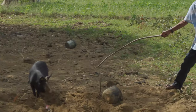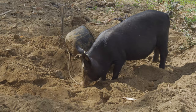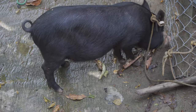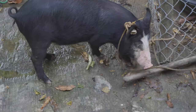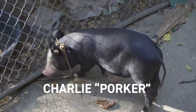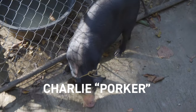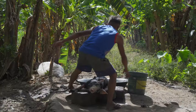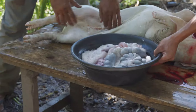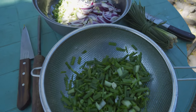The pig we raised for this special occasion was a black native pig. Although smaller than larger commercial breeds, the native pig is considered by some to be tastier as well as more organic and sustainable to raise. I named him Charlie Porker, after Charlie Parker, the most influential jazz saxophonist who pioneered bebop. After Charlie Porker was dispatched, shaved and torched of all its hairs, gutted of its organs and blood for other dishes, it was time to prepare the ingredients for seasoning and stuffing the pig.